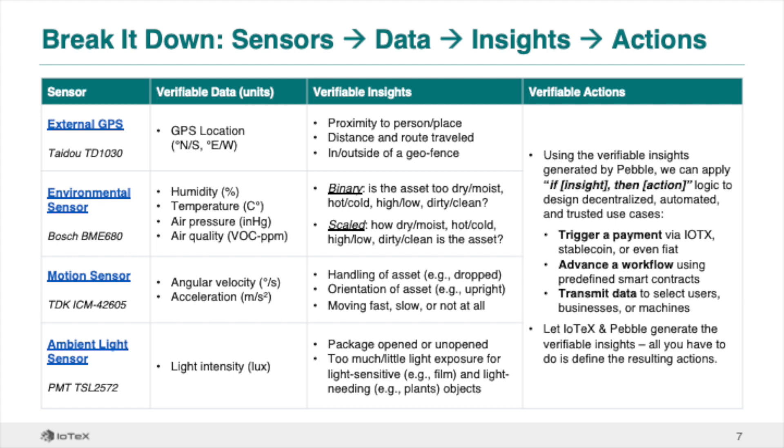Using these verifiable insights, we can trigger verifiable actions via smart contracts. By defining business logic in the form of 'if this insight is true, then trigger this action,' we can use Pebble insights as inputs to trigger any number of actions via smart contract, including sending a payment via IoTeX, stablecoin, or even fiat, advancing a workflow using predefined rules, or even selling data to select users or businesses.